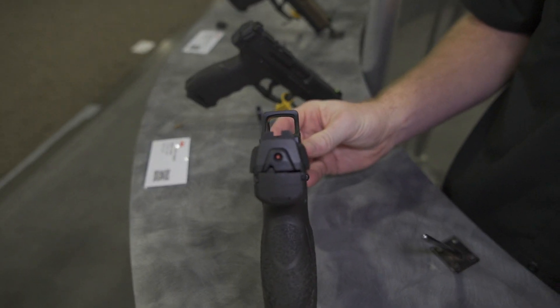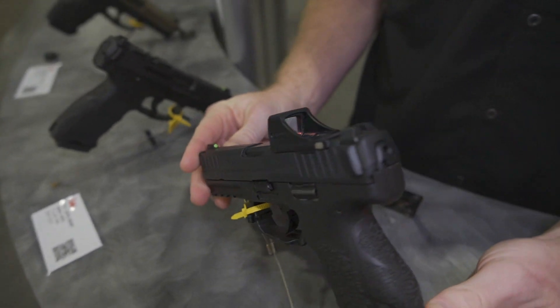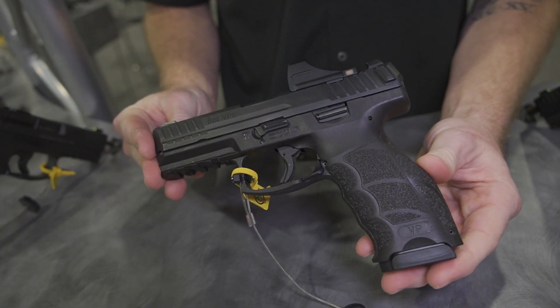Same deal with the VP9SK package deal. MSRP is $1,269. They're shipping now. Thanks again for stopping by the booth. We'll see you guys next year. Take care.